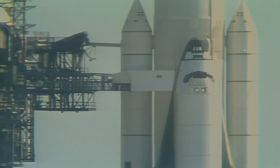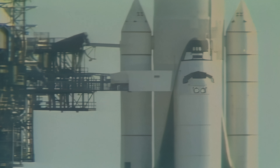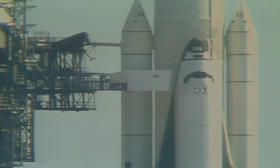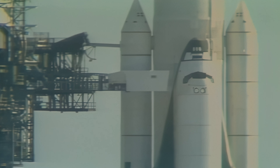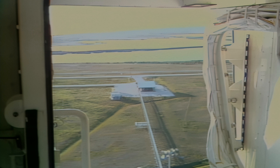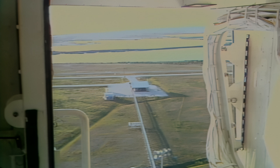T-minus seven minutes and counting, and we have retraction of the orbiter access arm, beginning to move the back first away from the orbiter and then to swing away. This was the walkway attached to the service structure and used by the crew to walk to the orbiter.